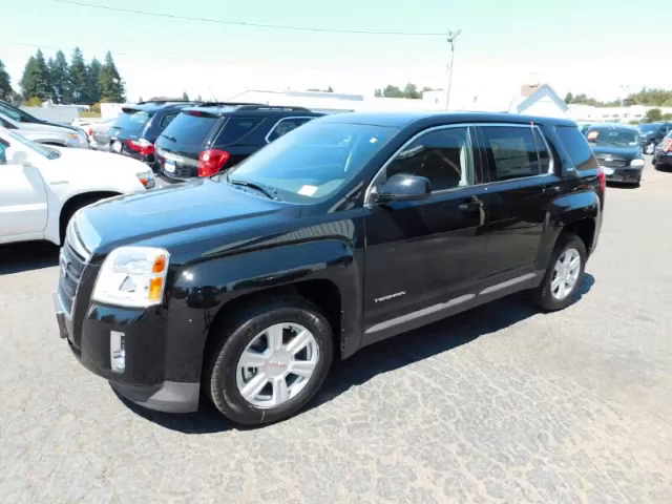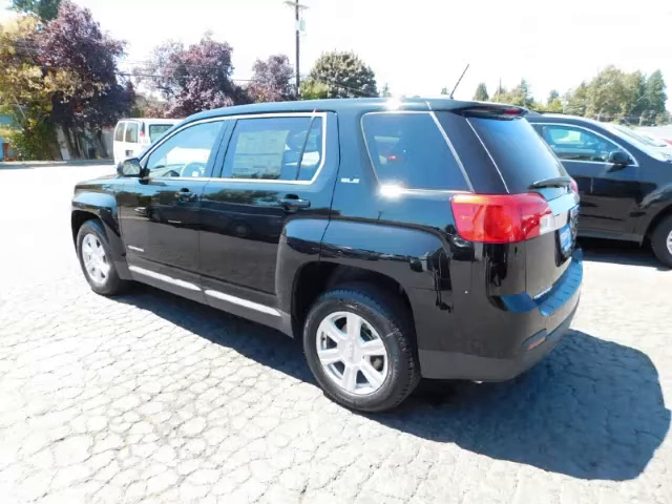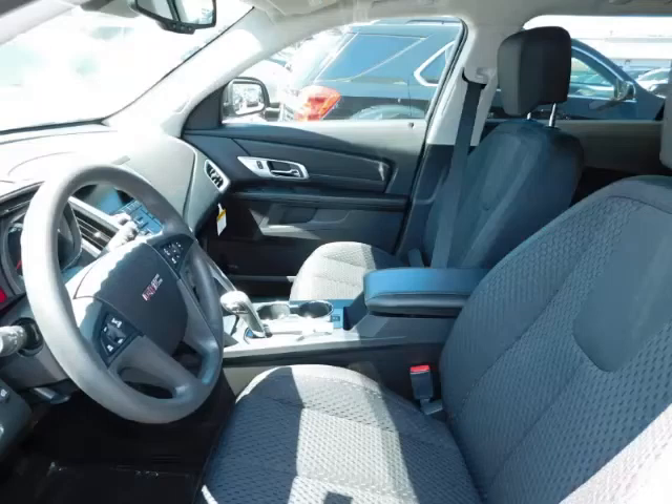This is a 2015 GMC Terrain LE1 FWD, complete with a 2.4L L4 engine with 16-valve. Top features include heated mirrors, power locks, fog lights, fold-down rear seat, and rear wiper.